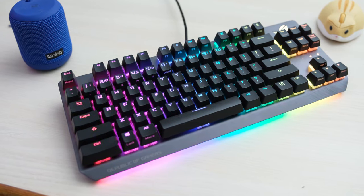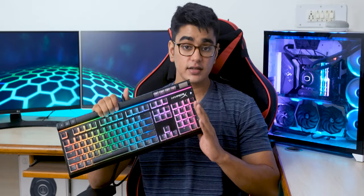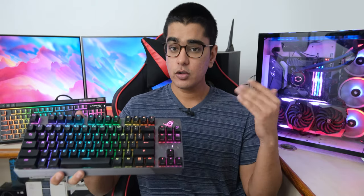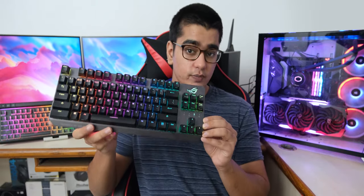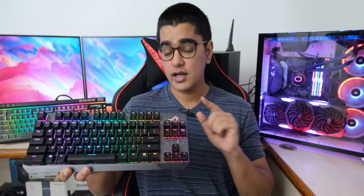When I reviewed this ROG Strix Scope 10 keyless keyboard, I thought I would just switch back to my full sized keyboard after the review. But then I noticed that I just didn't feel a need to switch back, as I was able to do everything with this 10 keyless keyboard — and this is something that people don't realize until they actually use one.